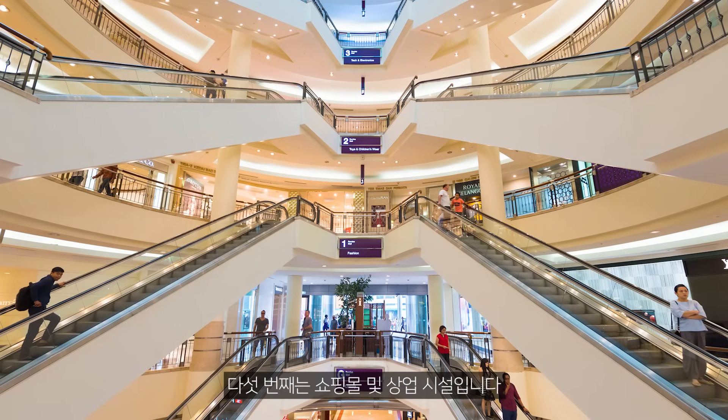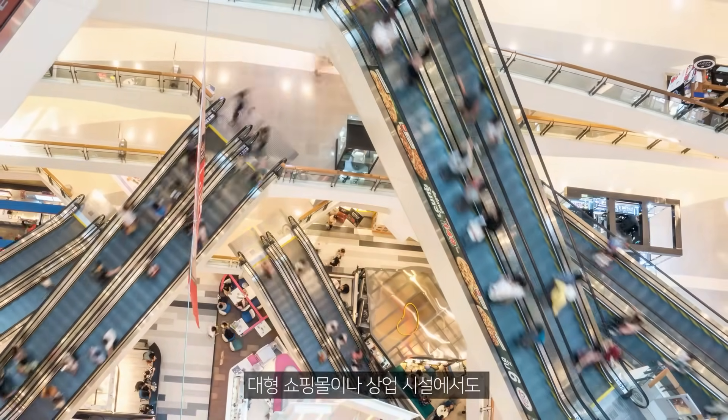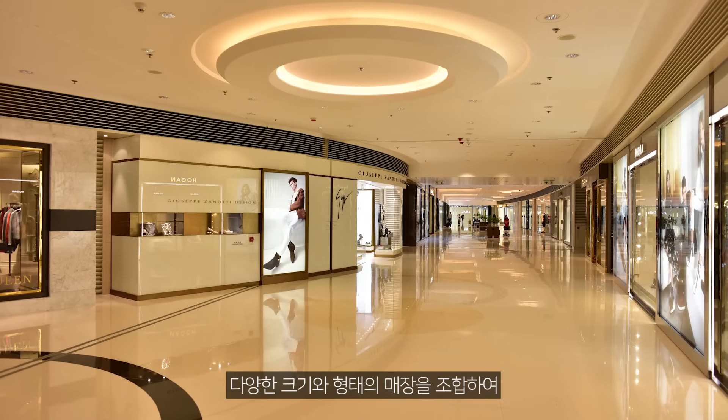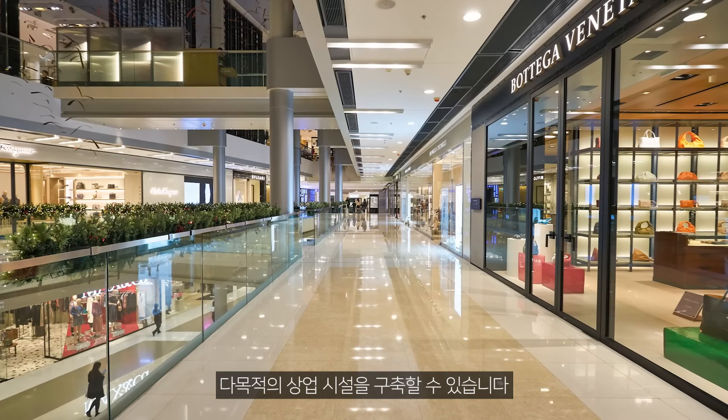Fifth, shopping malls and commercial facilities. Modular construction offers high flexibility for large shopping malls or commercial facilities. It allows for the construction of multi-purpose commercial facilities by combining various sizes and shapes of stores.